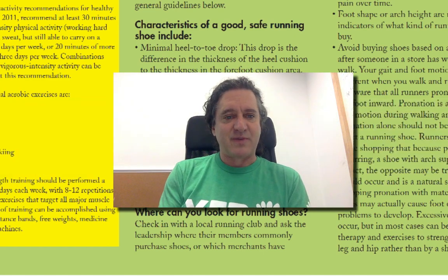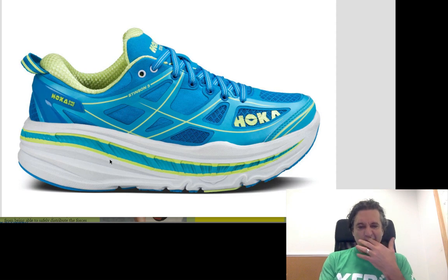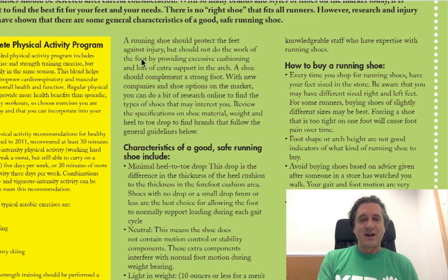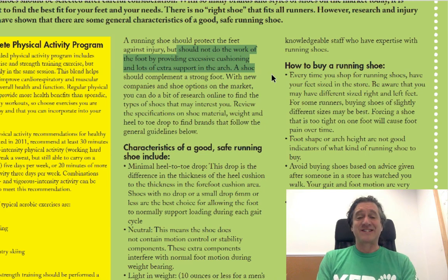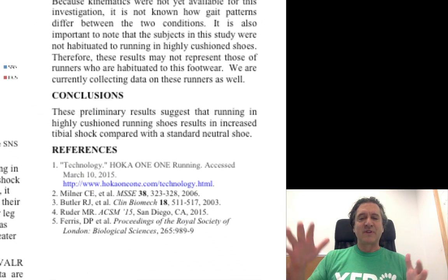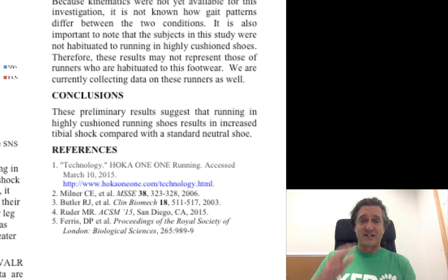Let's look at something else. This is a Hoka shoe, and it's kind of deceptive because your heel sits in the cushion here. Technically this is a zero-drop shoe, but look at all of that cushioning — about an inch and a half. Going back to the first principle: the shoe should not do the work of the foot by providing excessive cushioning. Research from Irene Davis at Harvard investigated shoes like that and found that they do not reduce the force going through your body with all that extra padding. In fact, because your brain wants to get feedback, it can often increase forces.